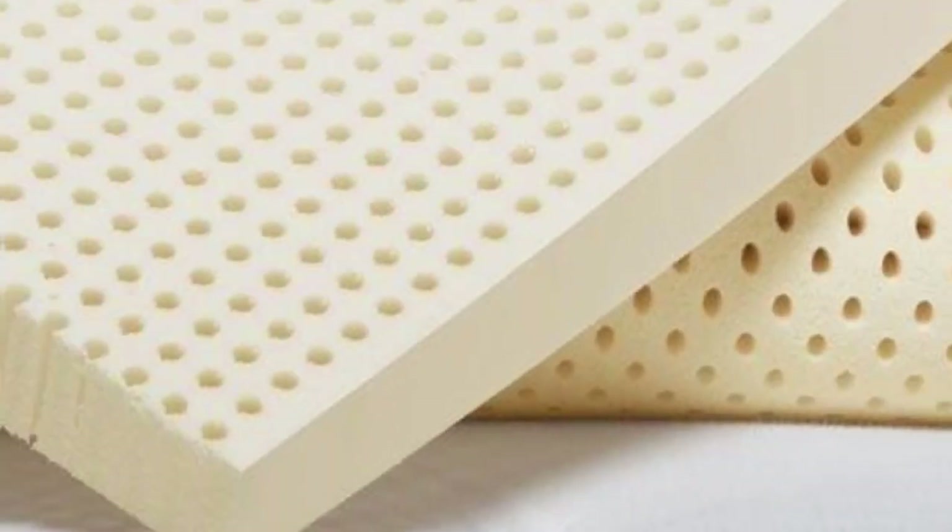Hey guys, in this video today I'm breaking down the top 3 best organic mattress toppers.